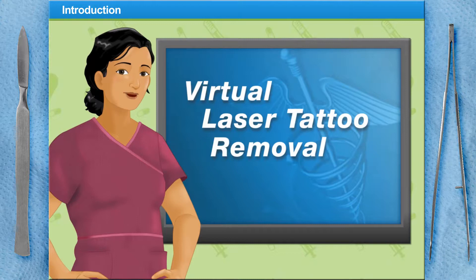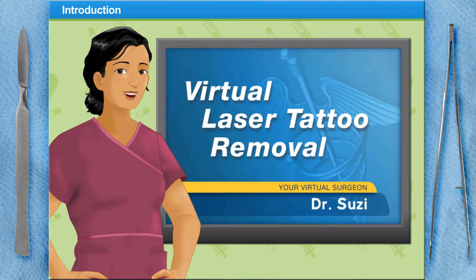Welcome to Surgery Squad's Laser Tattoo Removal. I'm Dr. Susie and I'll be assisting you with this procedure today.